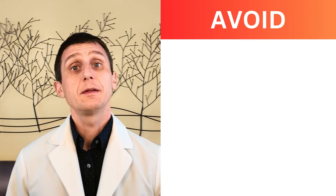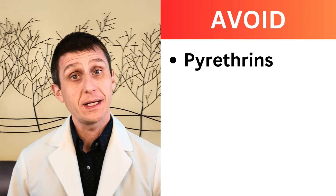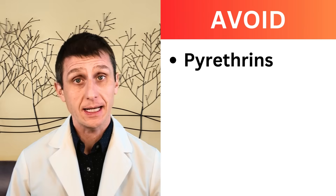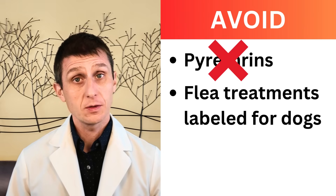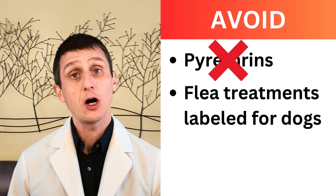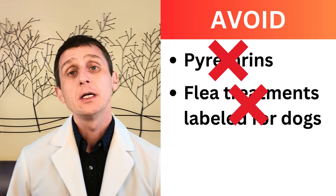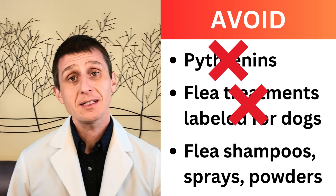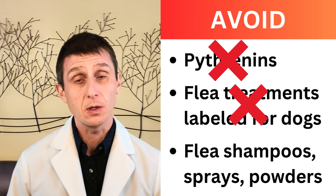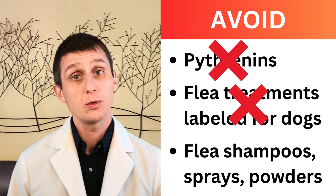These products are not recommended for cats. Do not use pyrethrins or any long chemical name that begins with a P — this is old medicine and can have very serious side effects including seizures, coma, and death. Do not use flea treatments labeled for dogs; it is not about the weight of the pet. There are ingredients in dog flea treatments that can cause serious side effects in cats — again, seizures, coma, and death. Do not use shampoos, sprays, or powders. Yes, they may kill some adult fleas on your cat, however they do not break the flea life cycle and do nothing for the 95% of the flea cycle you do not see.